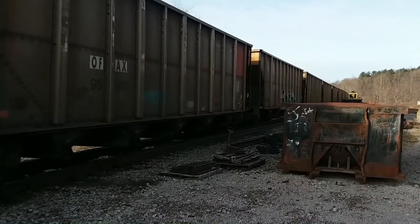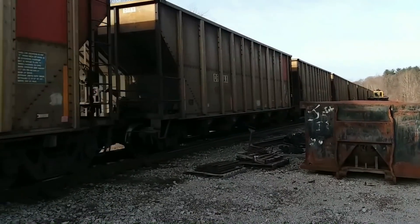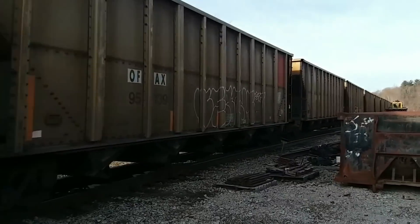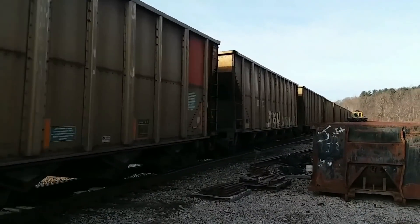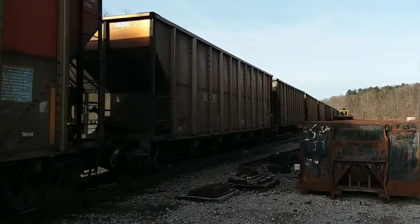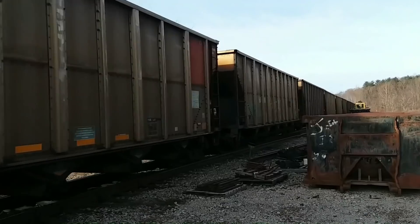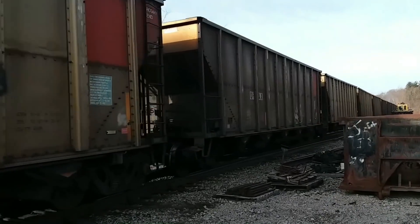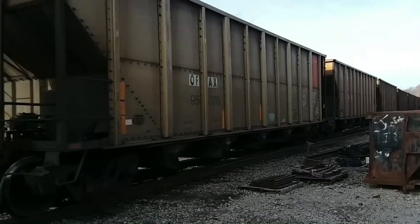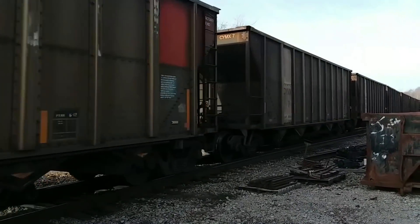It's a little chilly this morning. It's 32 but it's gonna get nice later on. We're gonna go up and crimp some ties here a little bit after he goes by. He's going about 22, 23 miles an hour.